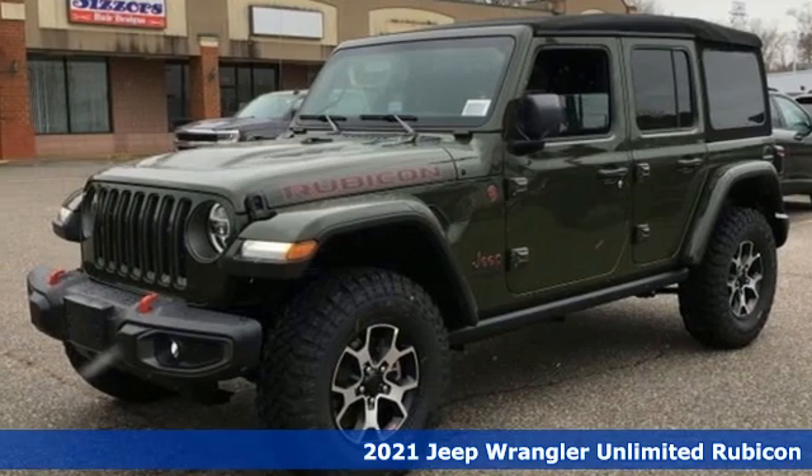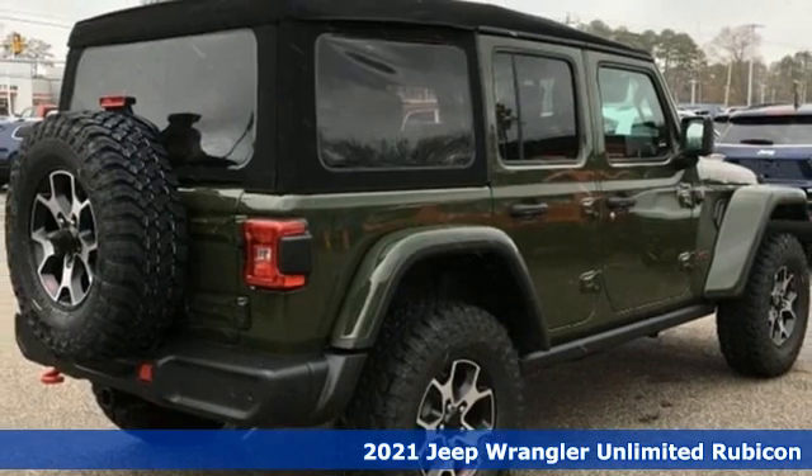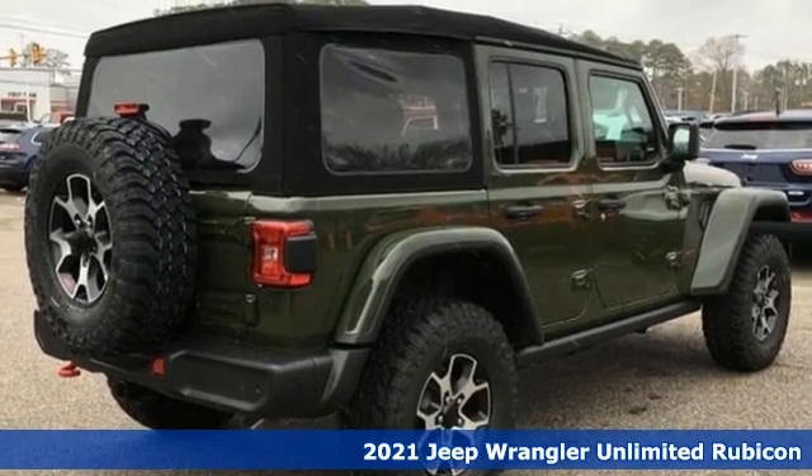It's a new 2021 Jeep Wrangler. Journey anywhere in a Jeep, and it comes with all the amenities you need.